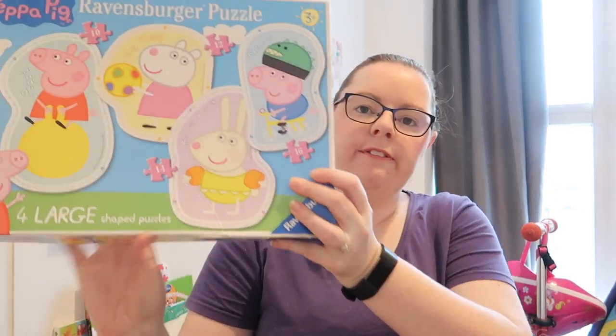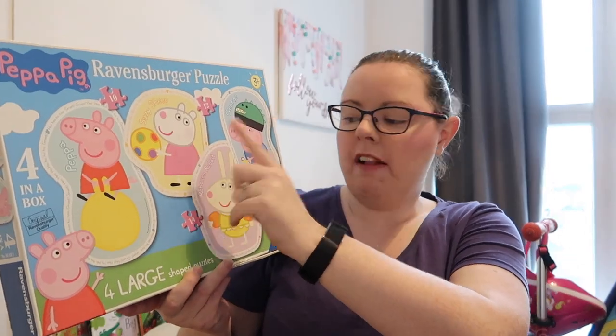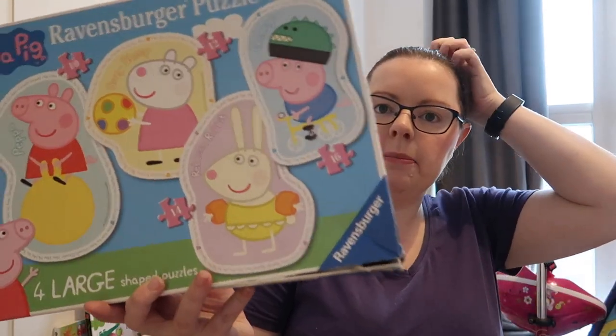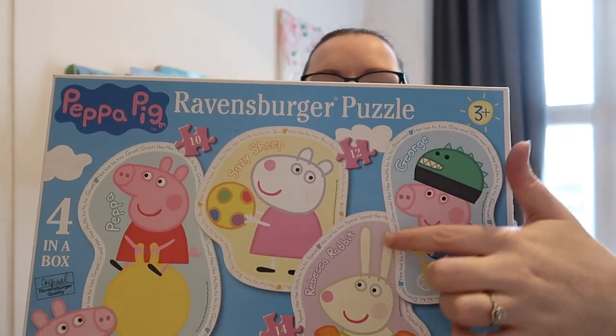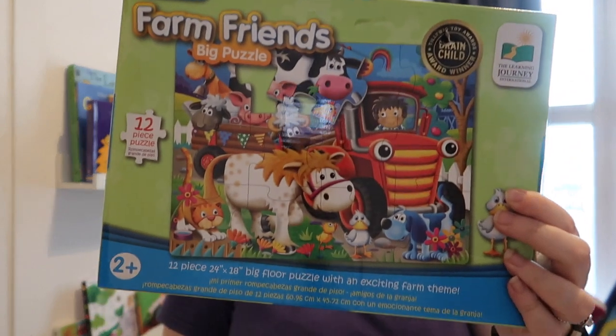She also really enjoys puzzles, though she has to be in the right mood. One of her favourites is this Peppa Pig set from Ravensburger — there are four puzzles: Peppa is 10 pieces, Suzy is 12, Rebecca Rabbit is 14, and George is 16. We get her to sort by colour first, then build each one. I also really love this My First Puzzle set — Itsy Bitsy Spider and a Farm Friends one — it's a 12-piece puzzle with really big pieces, so it's great for this age.